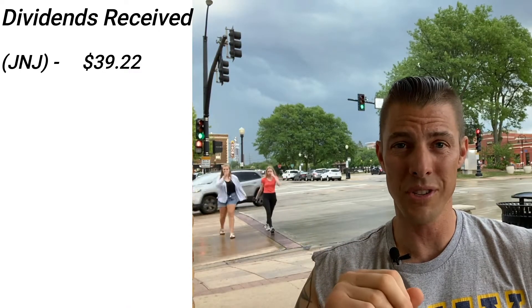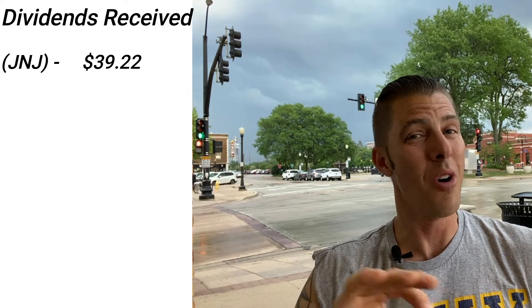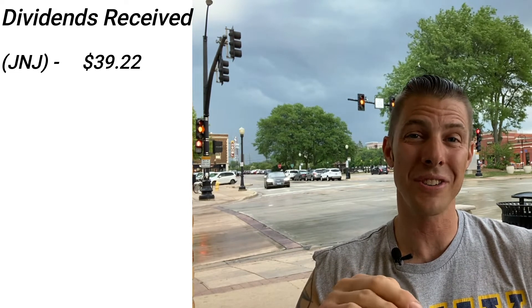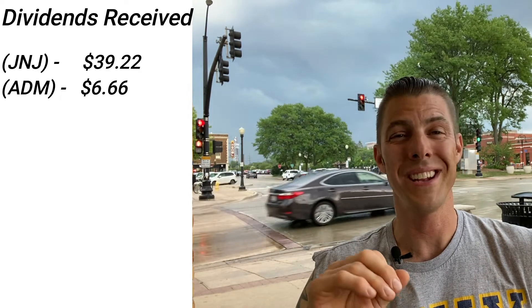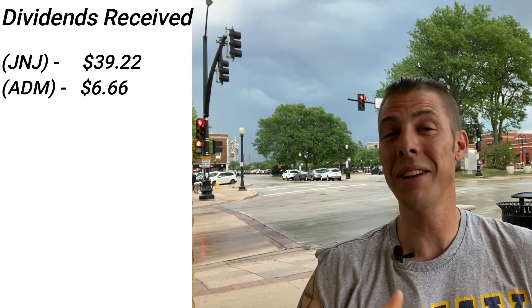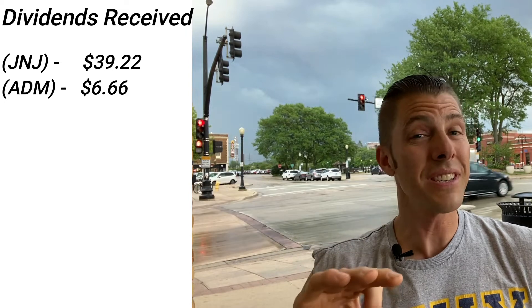We received $39.22 from Johnson & Johnson, one of my favorite dividend stocks of all time — for most dividend growth investors it is a number one stock. Archer Daniels Midland, ticker ADM, $6.66 — we need Archer Daniels Midland making that food so we can live. Next up is a stock I'm probably going to add to and I'll do a video on some of the reasons why I'm buying more.